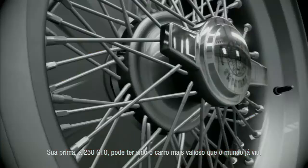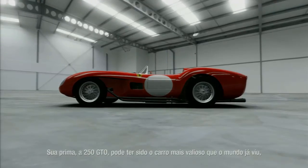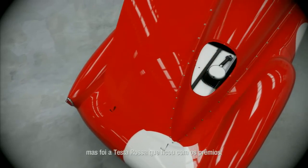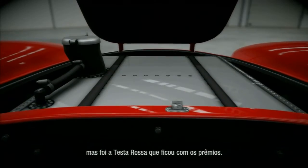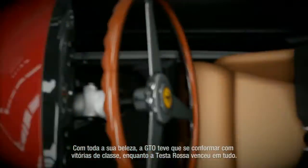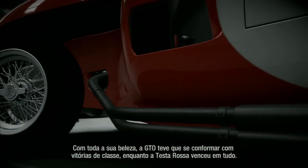Its close cousin, the 250 GTO, might be the most valuable car the world has ever seen, but the Testarossa was the one that took the silverware. For all its beauty, the GTO had to make do with class wins, where the Testarossa beat everything.